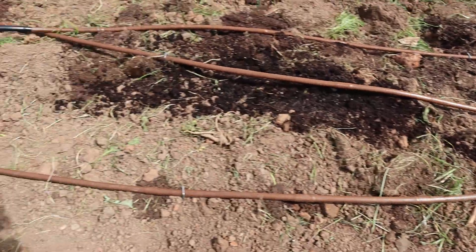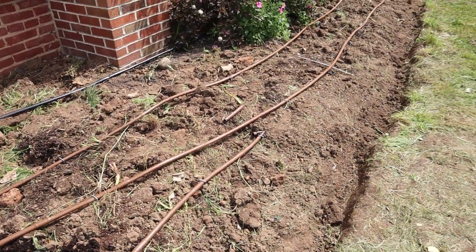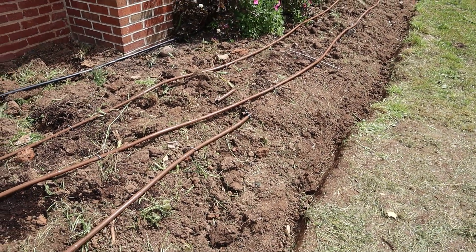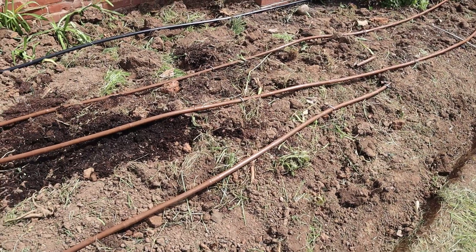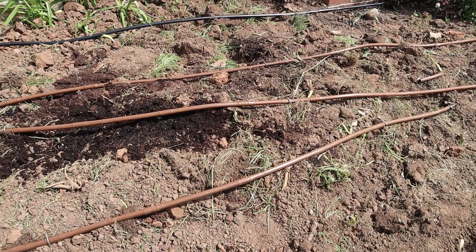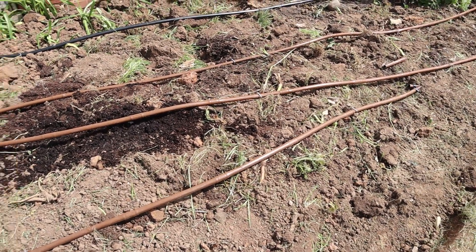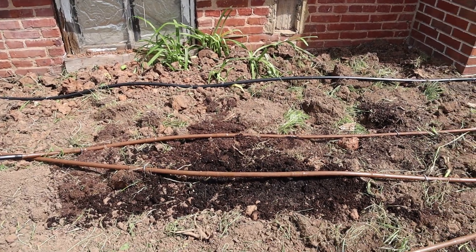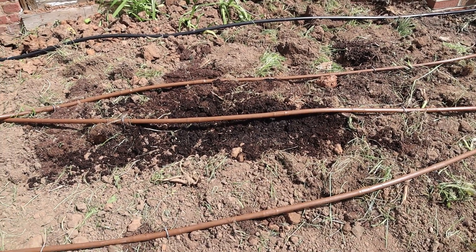Next I'm going to mulch this area really thick — a good four inches — to cover everything. All the green weeds you're seeing are dead, and with thick mulch they won't have a chance of surviving. There are some daylilies that got a little damaged in the process, but they'll bounce back, so I'm going to leave those alone.